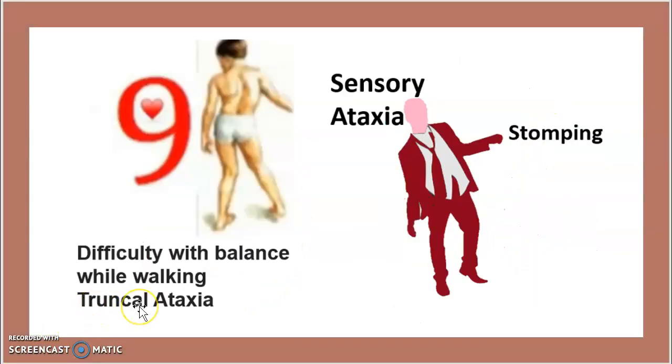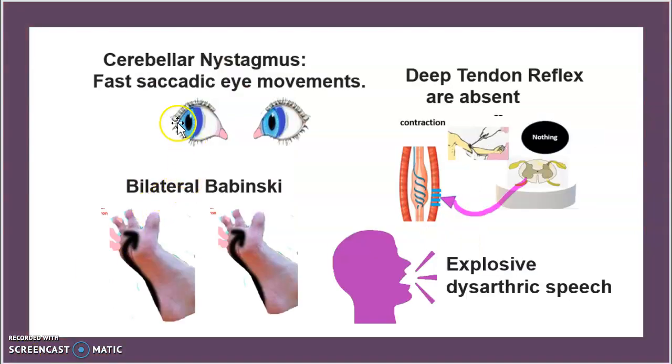In ataxia you will also find truncal ataxia, which is difficulty with balance while walking — as shown in the image, the knees adopt a specific compensatory stance. With sensory ataxia, the wide stance and stomping gait compensate for the balance instability. Additionally, cerebellar nystagmus presents as fast, rhythmic eye movements, with the eyes twitching side to side, as visible in the image.